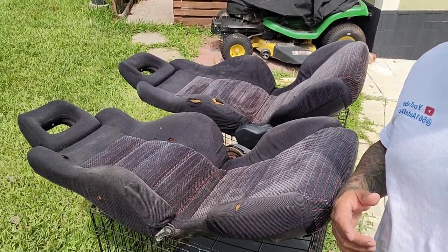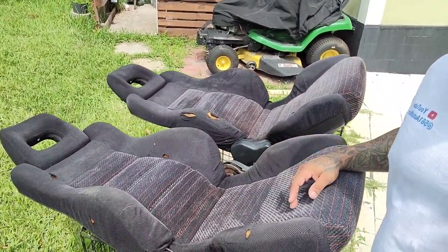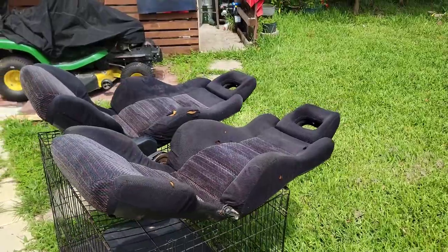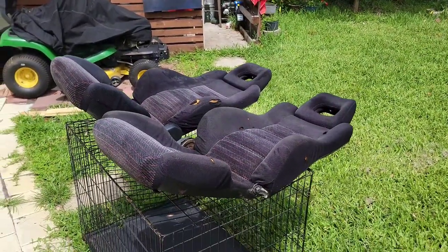All right, so I cleaned them up decently for now. Let the sun dry them up a little bit. I didn't go crazy on them - the person who's buying them, let them go ahead and do that. I'm sure if I would have used what they call an extractor I probably could have gotten them a lot cleaner, but whoever's going to buy them can do whatever they please with them. So yeah, goodbye to the '91 Honda CRX SI original seats.